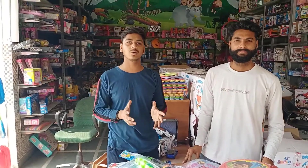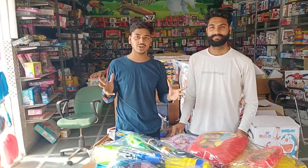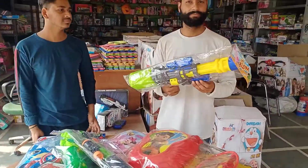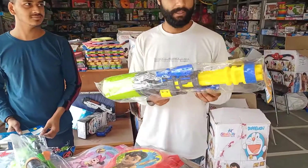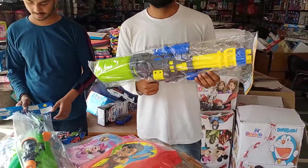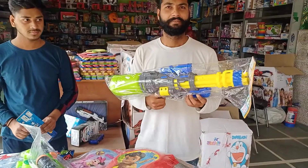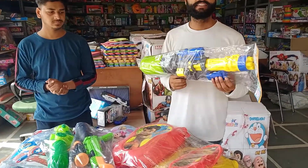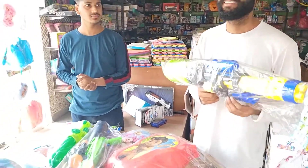Hello guys, welcome back to our channel. As you all know, we are going to take a show for all of you. As you can see, the machine gun was seen in our previous video — it has a lot of demand in the market. This is the middle range of Kais. Let's go.